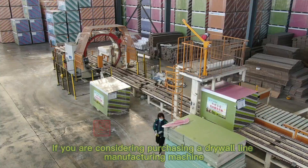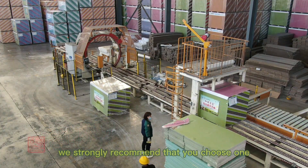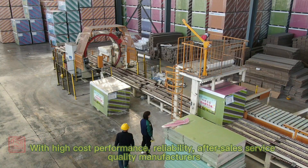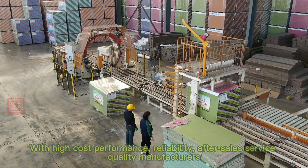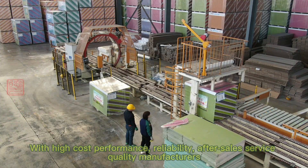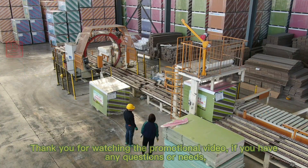If you are considering purchasing a drywall line manufacturing machine, we strongly recommend that you choose a manufacturer with high cost performance, reliability, and quality after-sales service. Thank you for watching the promotional video. If you have any questions or needs, please feel free to contact us.